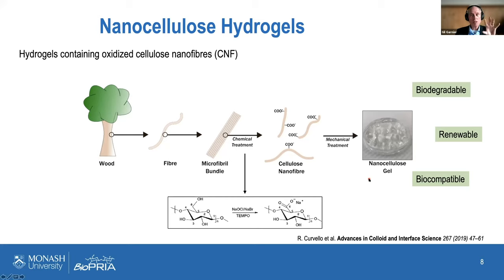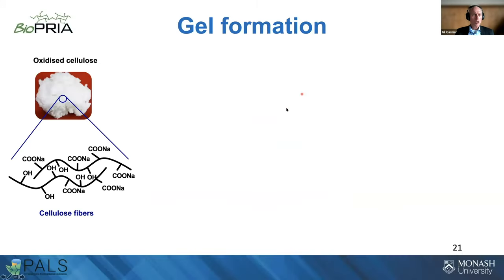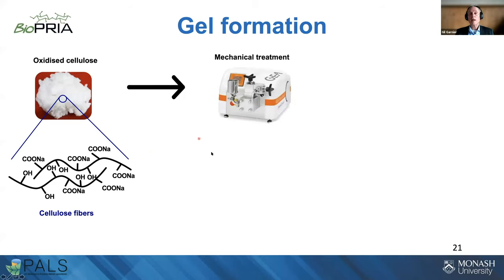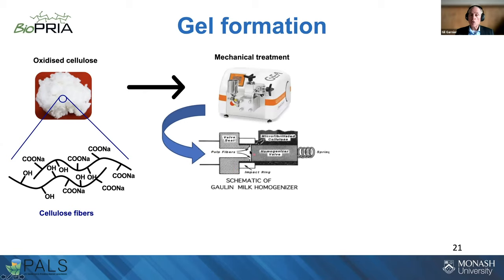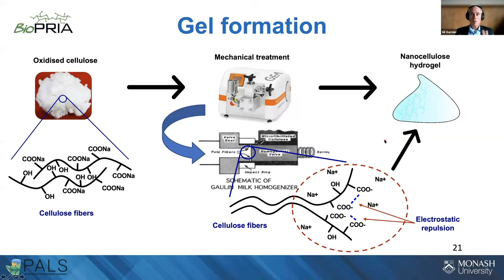We investigate biomedical applications. Today I focus on two examples: diagnostic by separation — specifically blood typing — and growing 3D cells and organoids. Starting with bleached pulp, we apply the TEMPO process to carboxylate it, then use a homogenizer to apply tremendous shear at very high pressure, separating individual fibers into nanocellulose and producing a gel.